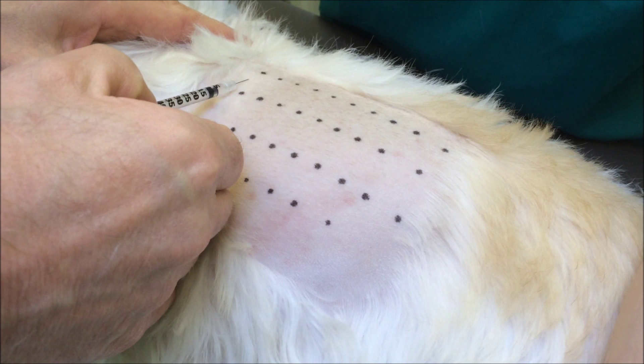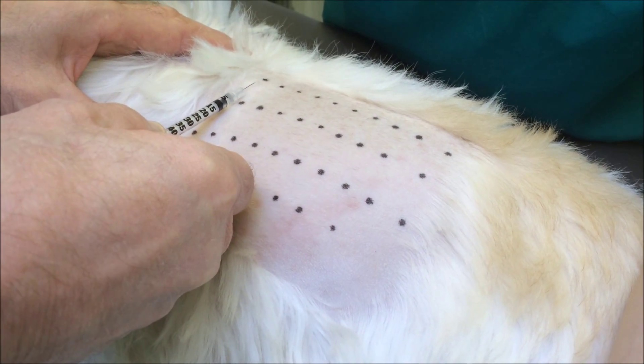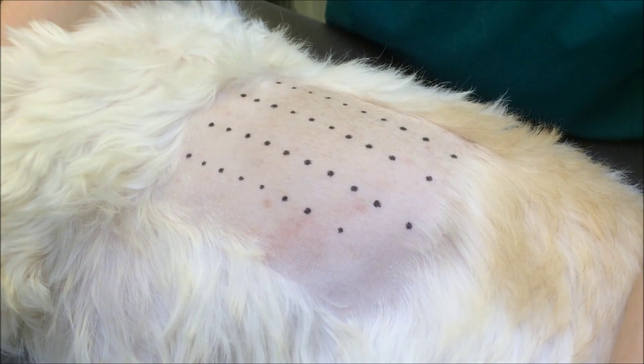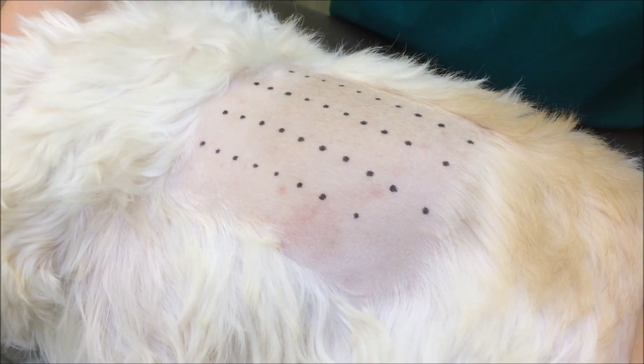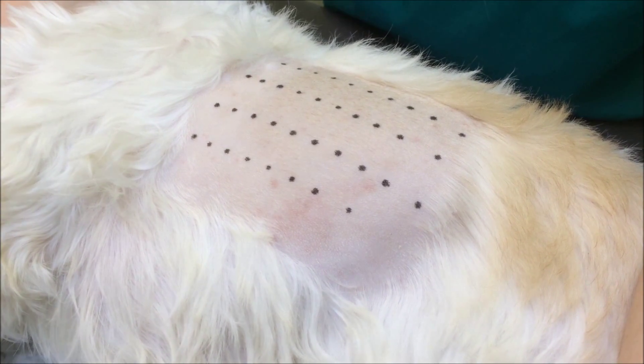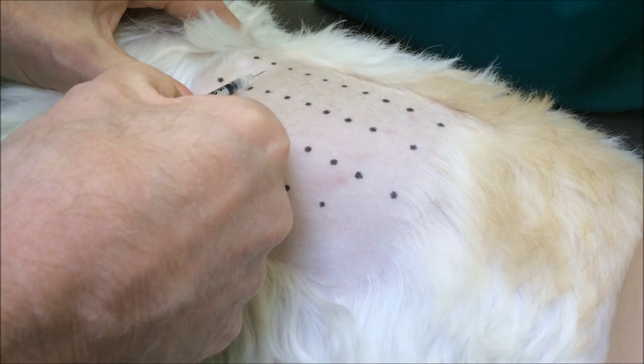Intradermal skin testing is just one of the ways we can determine which allergens are significant in a case of atopic dermatitis. The purpose of this test is to decide which allergens to use in allergen specific immunotherapy, which is one way of trying to control this disease.